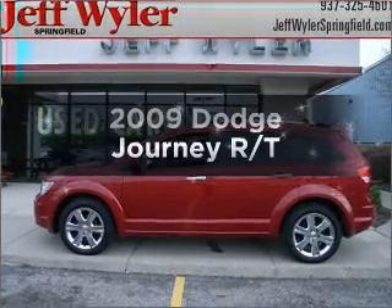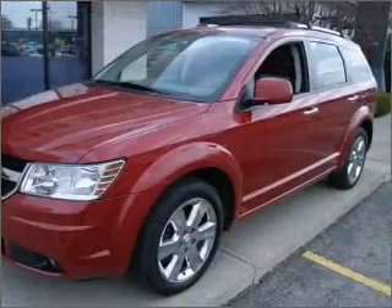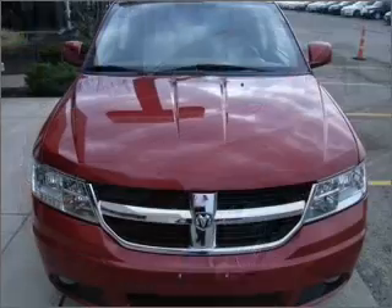Imagine yourself in this 2009 Dodge Journey. If you're looking for a first-rate auto, this one could be yours today. With a solid six-cylinder engine connected to a smooth-shifting automatic transmission.